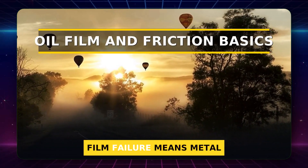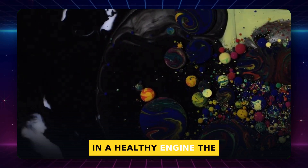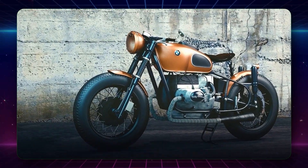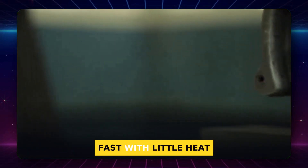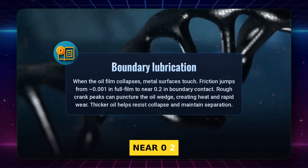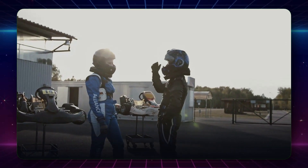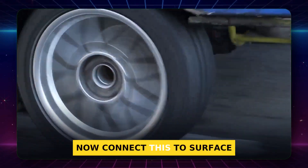Bearings float on oil. Film failure means metal touch, then friction spikes. In a healthy engine, the crank rides on a thin oil wedge that keeps the parts apart, so the bearing never scrapes the journal. In full hydrodynamic mode, the friction coefficient is about 0.001 — that is why engines can spin fast with little heat. If the film collapses into boundary contact, the friction coefficient jumps near 0.2, around 200 times higher, and wear climbs fast. Start and stop are the risky moments when boundary contact can happen. Once speed and pressure build, a good engine returns to full film.